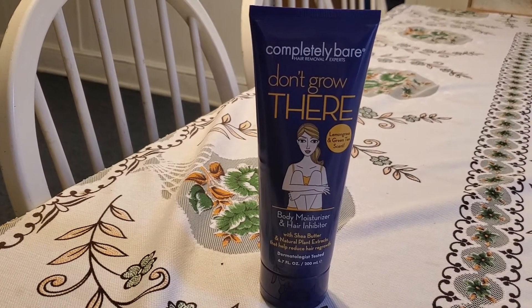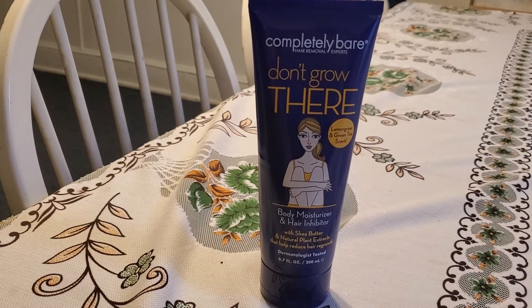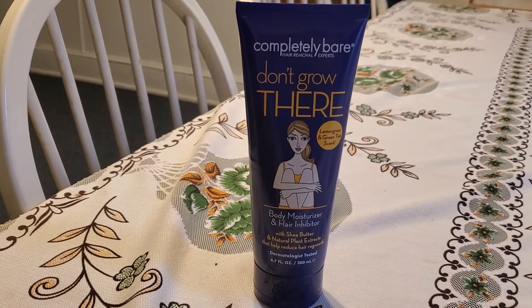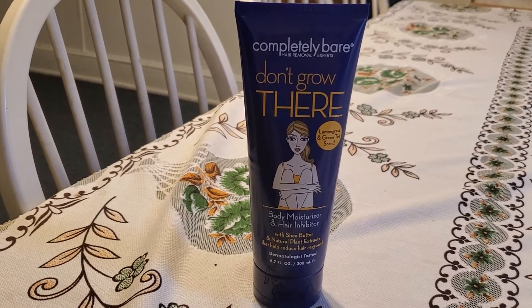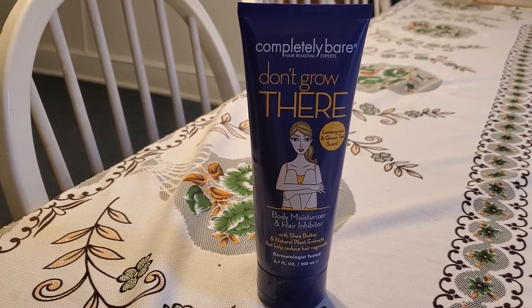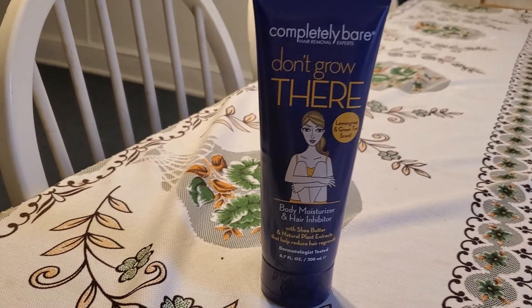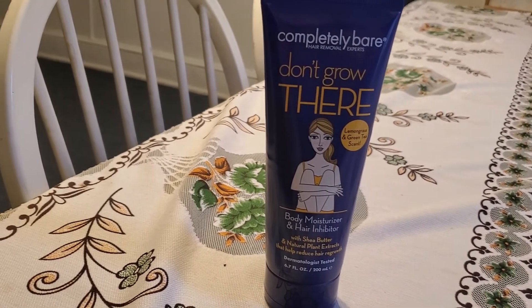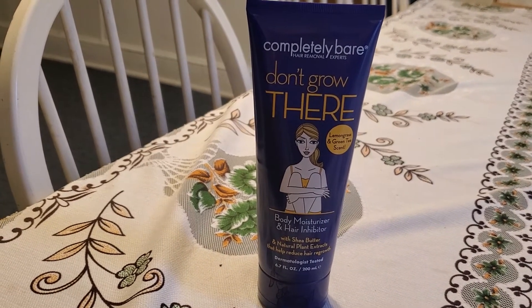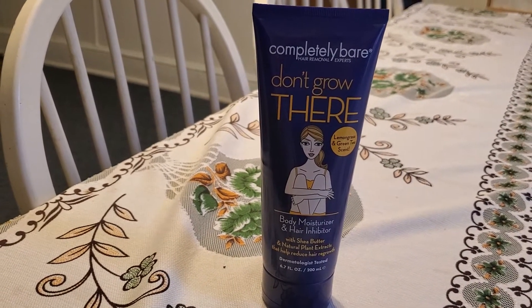I'm still using it. When I pluck my hair I do use this product — maybe two or three days — I apply moisturizer and then apply this one in a little amount, massage, and absorb it. But it's all up to you if you guys want to use it. It's up to you, but it's not going pretty well for me. I didn't have any side effects.